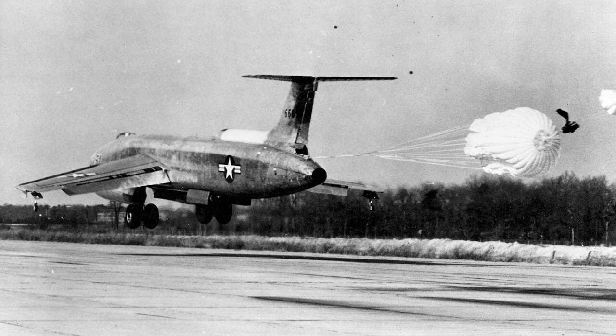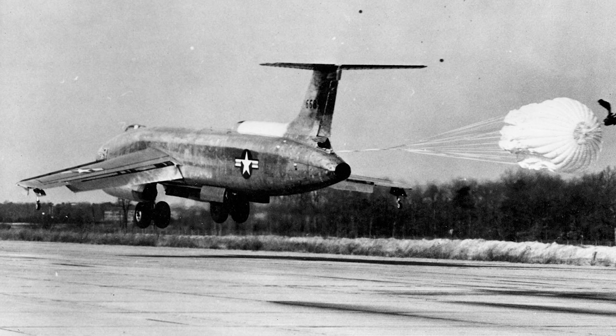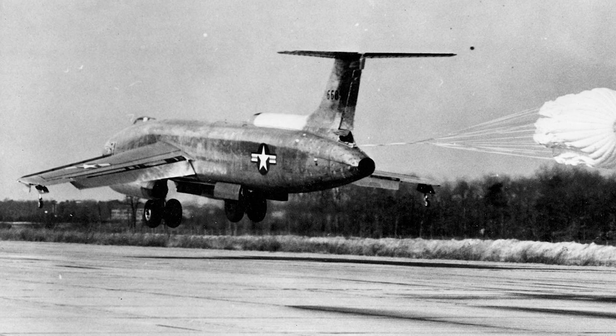The Martin XB-51 remains a fascinating example of innovation and experimentation in aviation history. It may not have achieved the success its designers hoped for, but it certainly made its mark and contributed to the development of future aircraft.